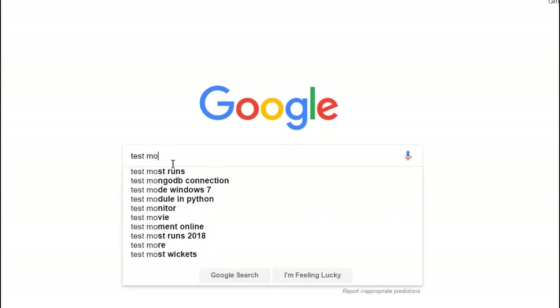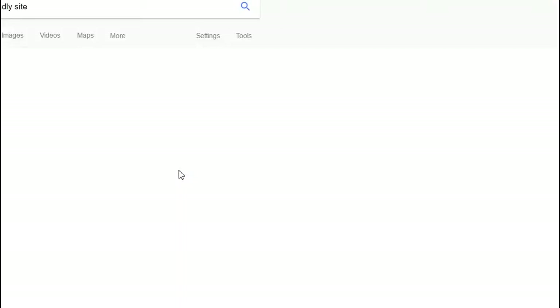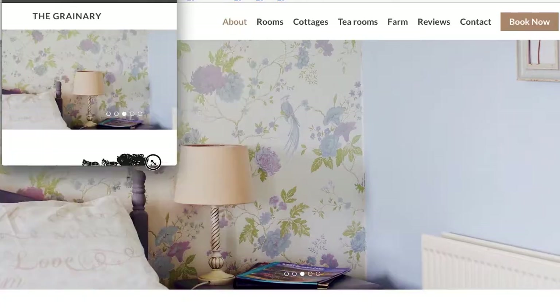Secondly, go to search.google.com and use the mobile-friendly test. Just Google 'mobile-friendly test Google,' put your website in, and it will tell you if it is mobile-friendly.